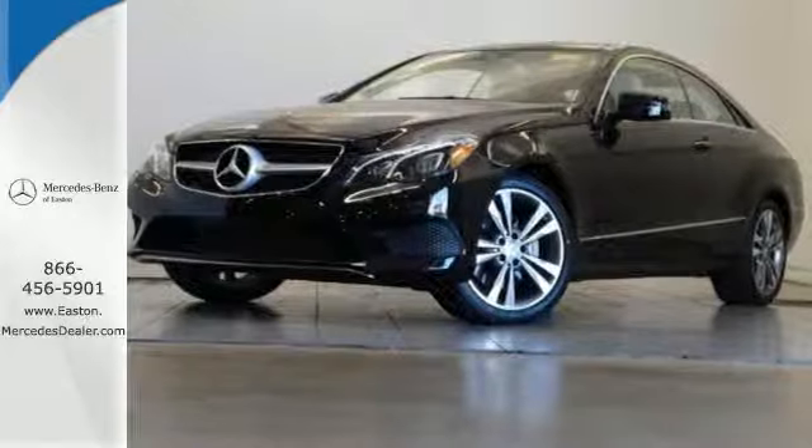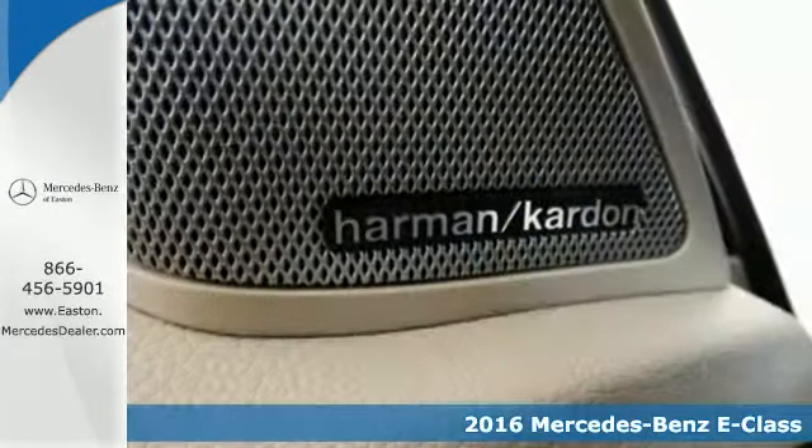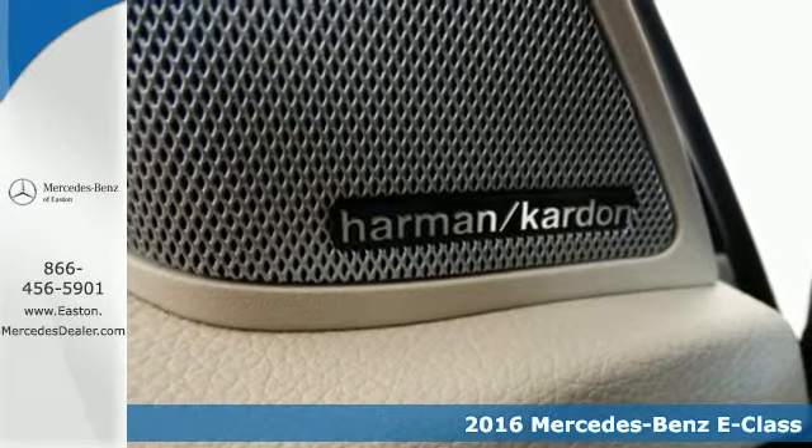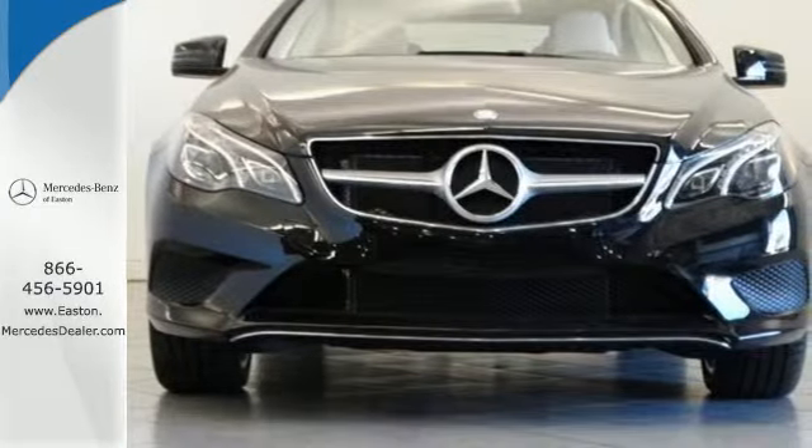Click the link below to schedule a test drive. Here's a 2016 Mercedes-Benz E400 4Matic Coupe. With looks this good, it doesn't have to behave this responsibly. But it wouldn't be an E400 otherwise.